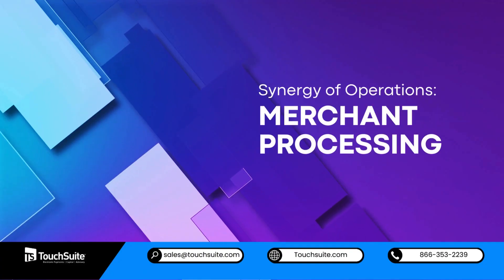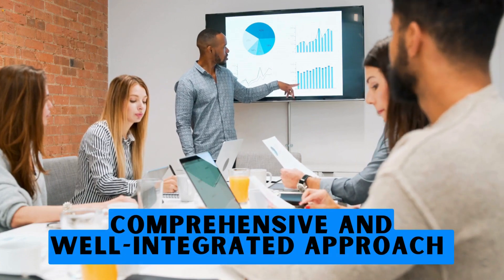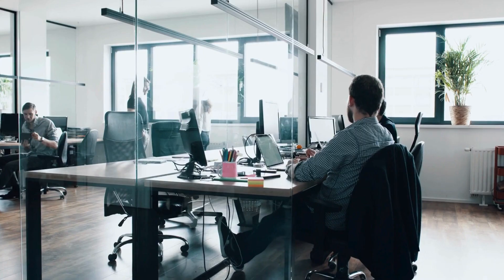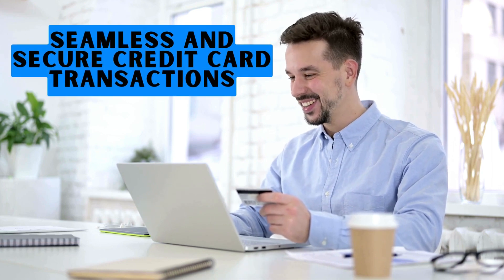Synergy of operations: merchant processing. A comprehensive and well-integrated approach to merchant processing ensures that businesses can provide seamless and secure credit card transactions for their clients.